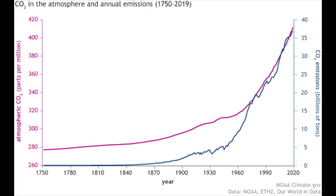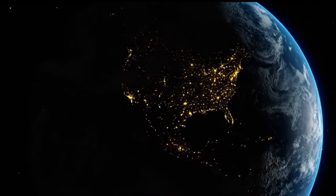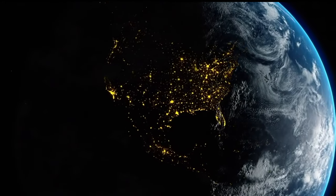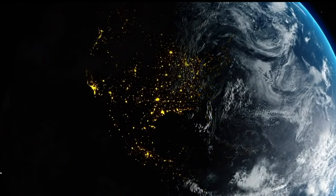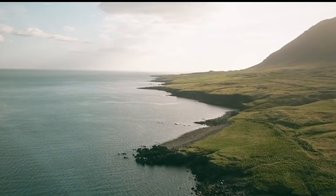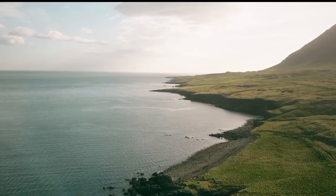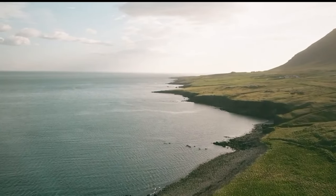Every year, the amount of carbon dioxide in the air rises because we're burning fossil fuels. This means more carbon dioxide and rising global temperatures. Higher temperatures in the world also mean higher likelihoods for large-scale wildfires and more violent storm systems.